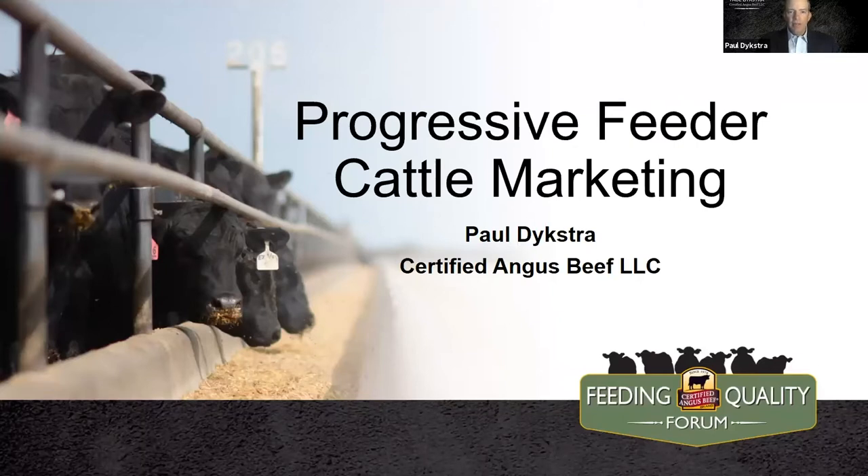Throughout my average year, the most common phone call I get here at Certified Angus Beef is regarding marketing cattle and how to get a premium from the calf crop. Folks want to know how to add value, or they think perhaps they've already done so, but now they want to get paid for that value. That's definitely where the trick lies in marketing.